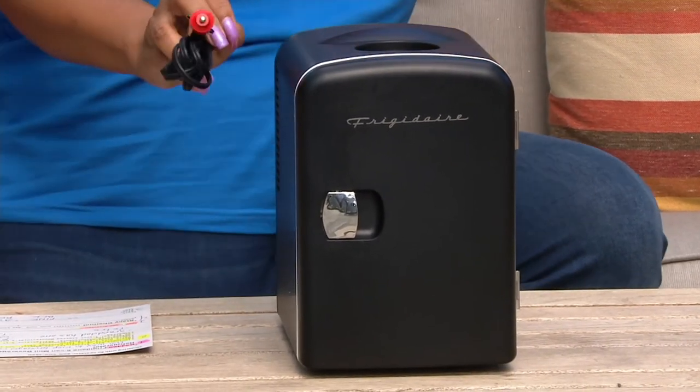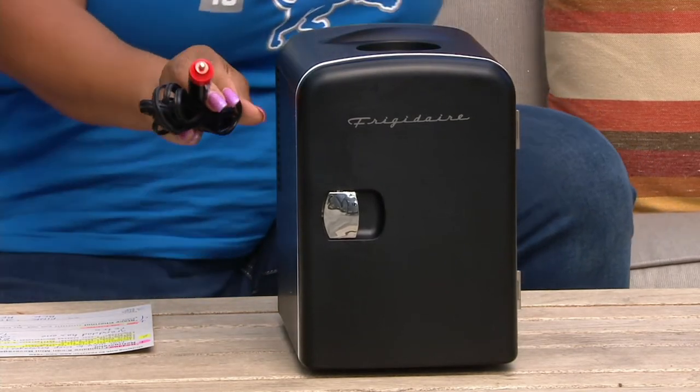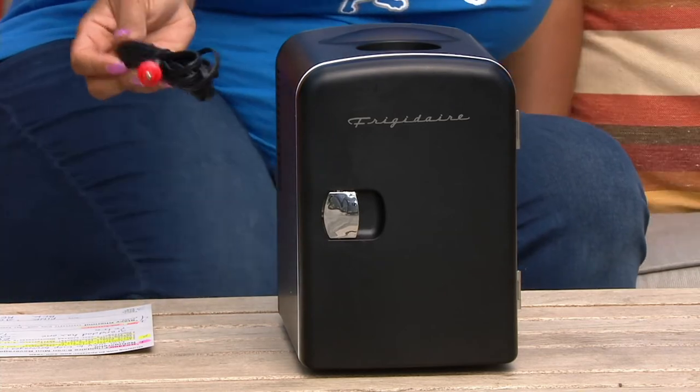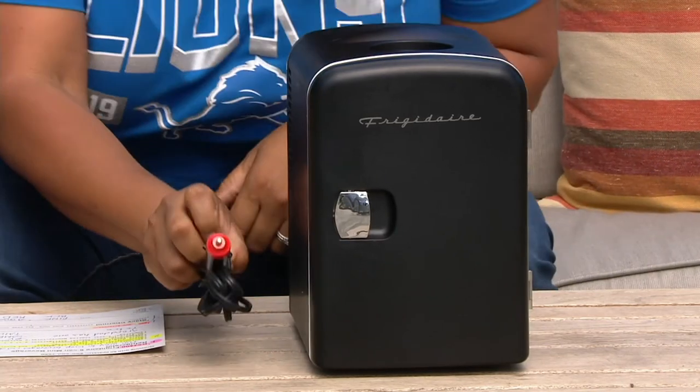You also get the little charger, which is great — because I'm fighting bees off now — you get this charger, which is great, so now you can keep it charged in your vehicles as well.